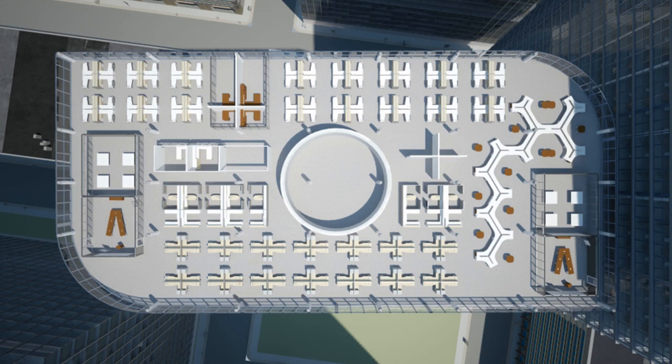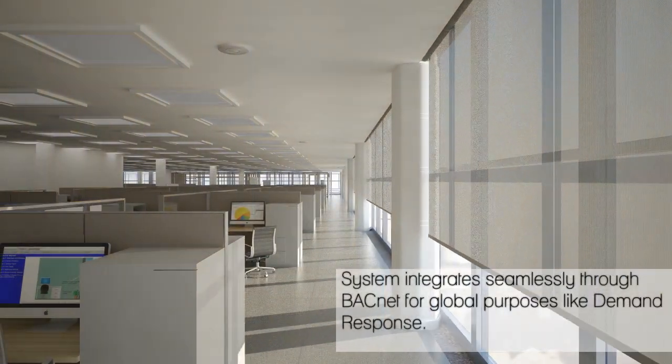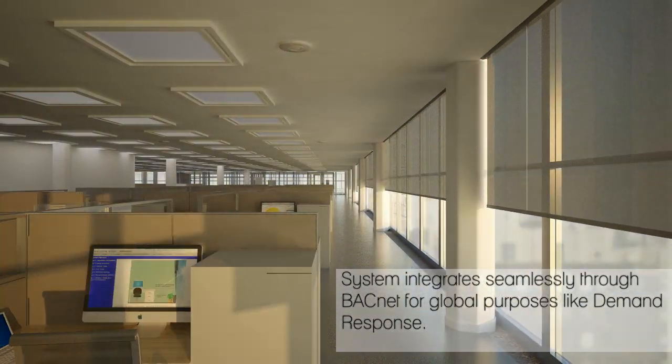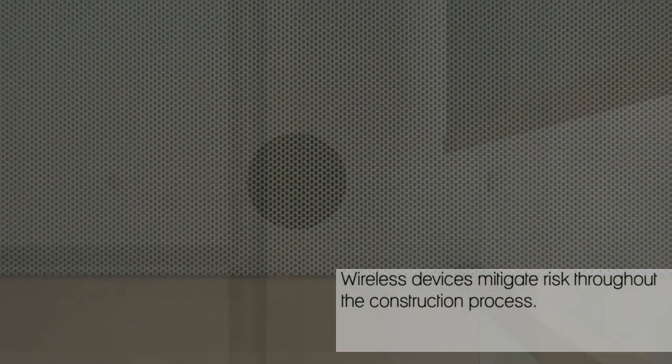Architectural lighting controls allow you to design with daylight and supplement with electric light, customized to each project's aesthetic and functional needs. Intelligent shading constantly optimizes the maximum amount of useful daylight to reduce glare while increasing daylight harvesting.